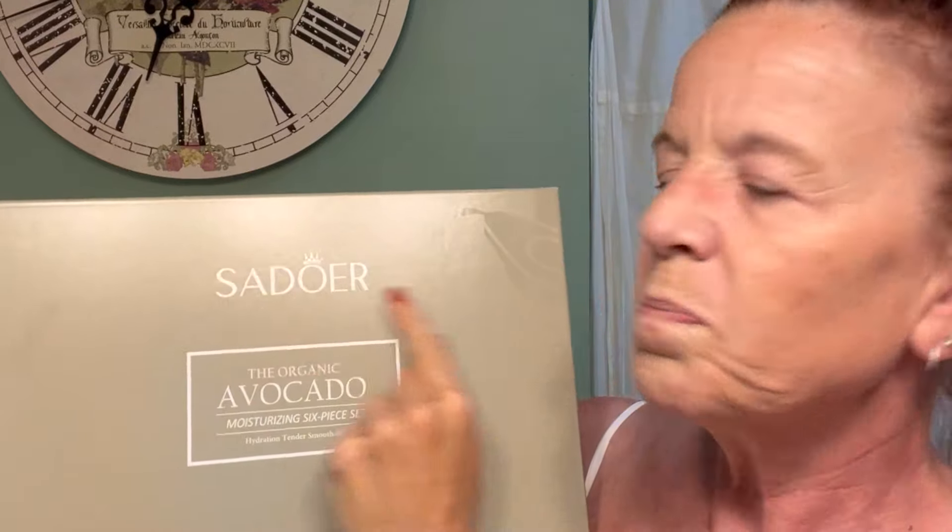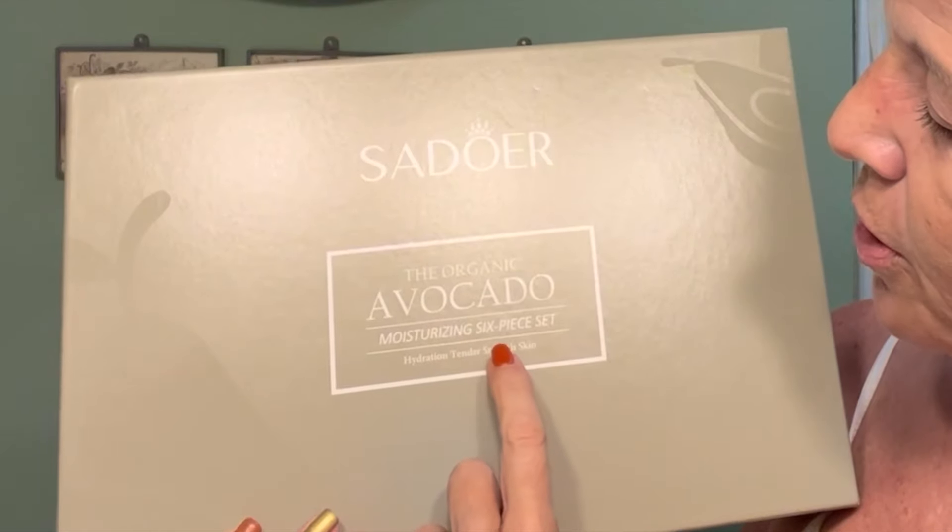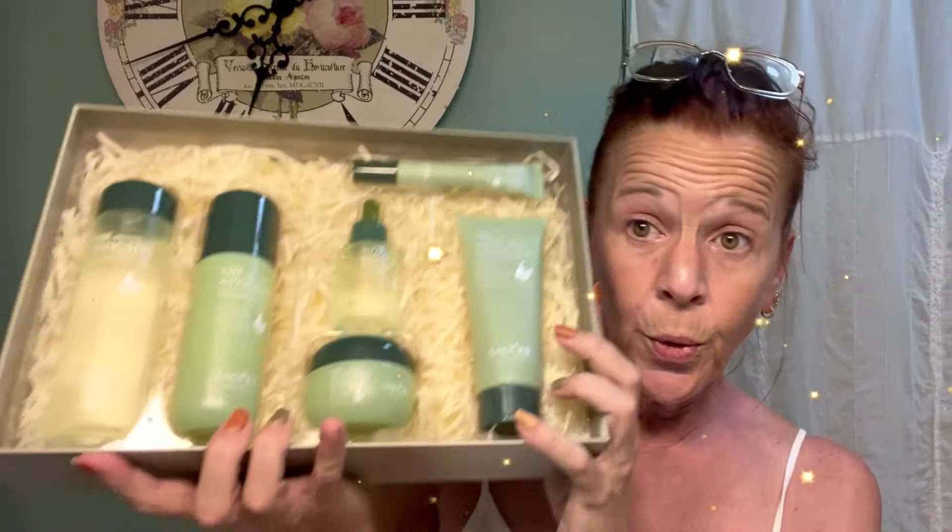It is very nice packaging — exquisite packaging. On the front it says something like 'Sador' — maybe Italian — hydration, tender, smooth skin. Let's open it up. Very exquisite. It's actually really cute. They are not lying. If you gave this to somebody, this is a nice gift. Christmas is coming. If this works over the next two weeks, $22.98 — this looks more expensive than $22.98 to me.